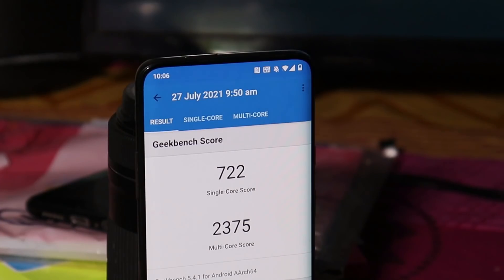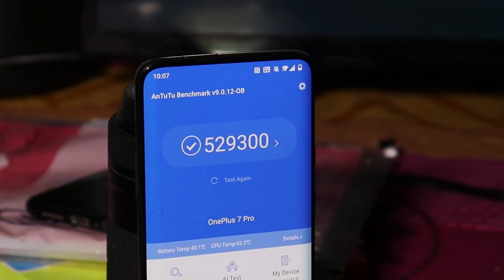The benchmark results on this latest build: single-core scored 722 and multi-core scored 2375. There's not much difference compared to the previous build. With the AnTuTu benchmark application, the device scored 529,300 — on the previous update it scored 523,270 — so slightly higher benchmark results with AnTuTu.